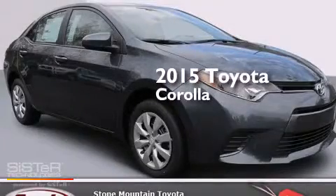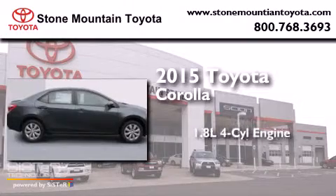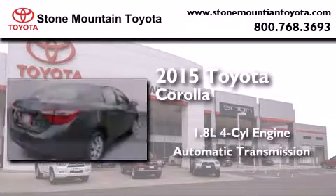This is a brand-new 2015 Toyota Corolla. It has a 1.8-liter four-cylinder engine and an automatic transmission.